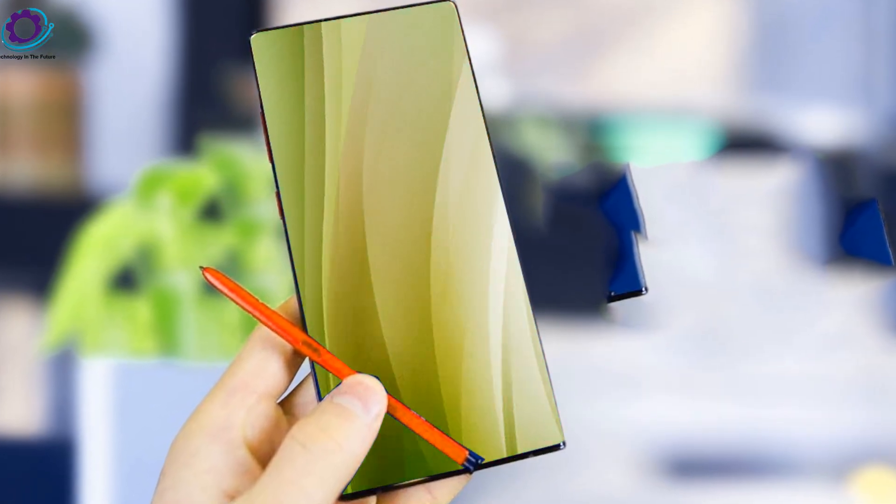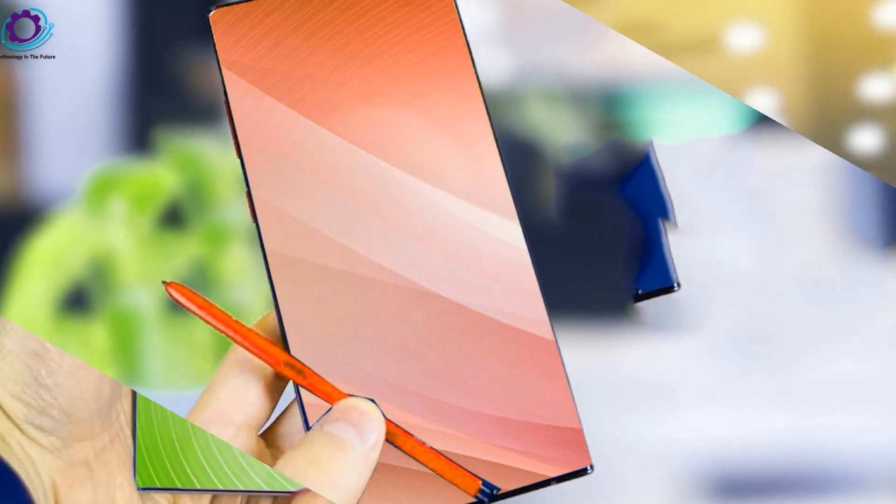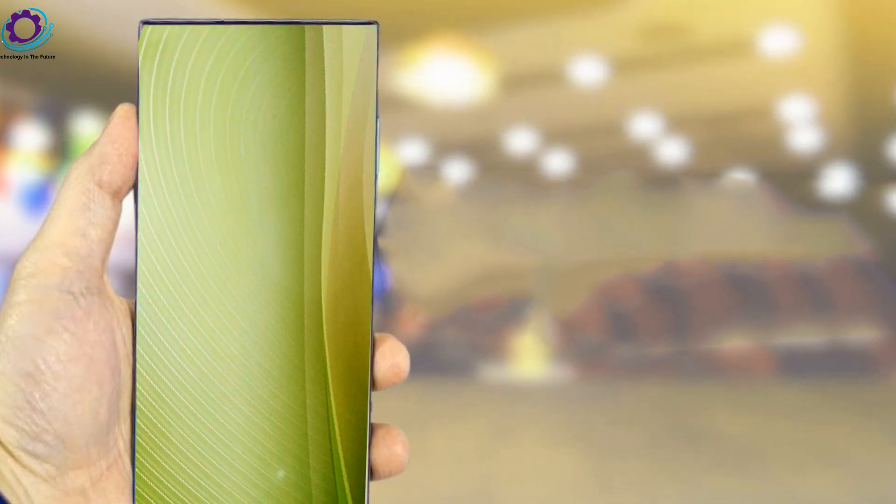Creative image generation: unleash your creativity with the S24 Ultra's ability to generate images from scratch using simple commands. It's like having your own digital artist at your fingertips.